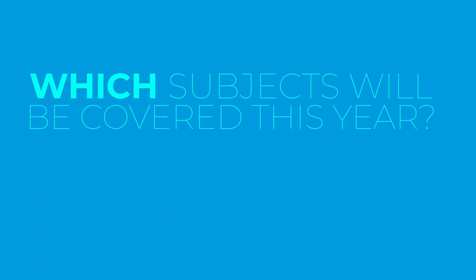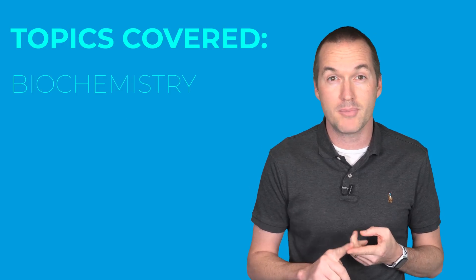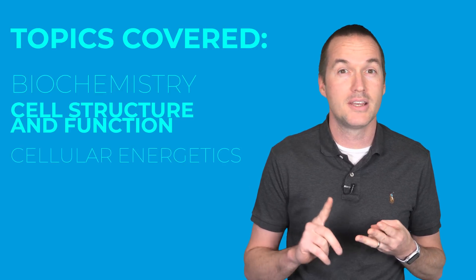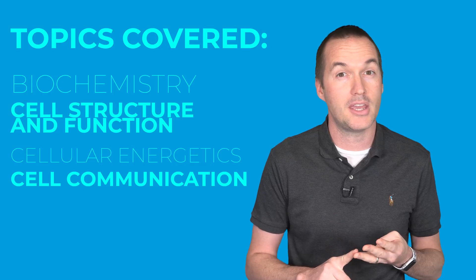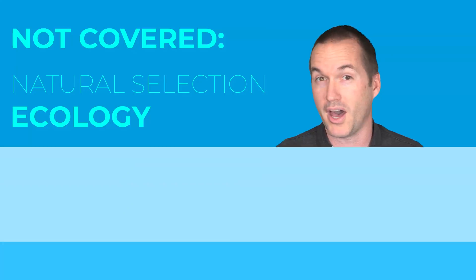Furthermore, the 2020 AP Biology exam will only cover units 1 through 6, which means biochemistry, cell structure and function, cellular energetics, cell communication, and heredity and genetics will all be included, but natural selection and ecology will not.